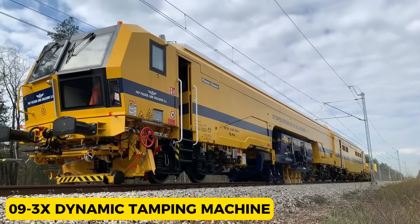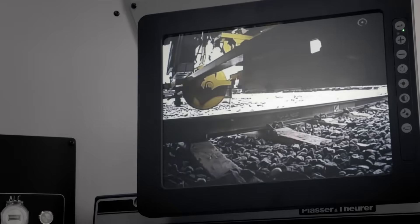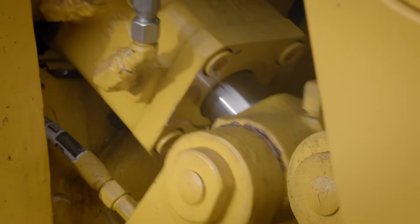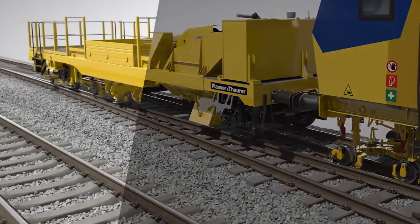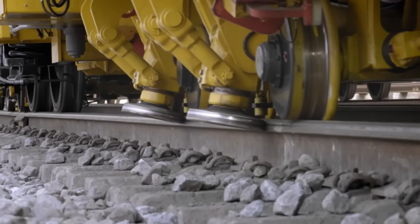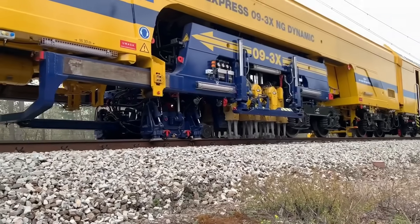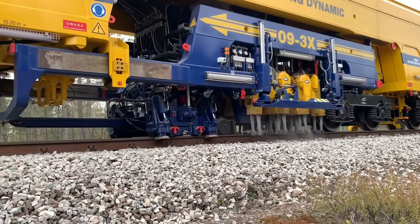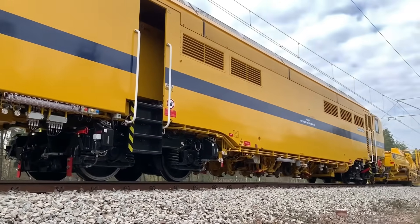093X Dynamic Tamping Machine. Plain track tamping machines prove to be more cost-effective solutions in scenarios with limited turnouts or when high-speed tamping is essential. The 093X Dynamic Tamping Express, a continuous-action tamping machine, takes efficiency to the next level by tamping three sleepers simultaneously, utilizing a total of 48 tamping tools. It has an impressive production rate of up to 55 sleepers per minute. This machine has consistently delivered the desired results, especially on heavy haul and high-traffic-density railway lines.